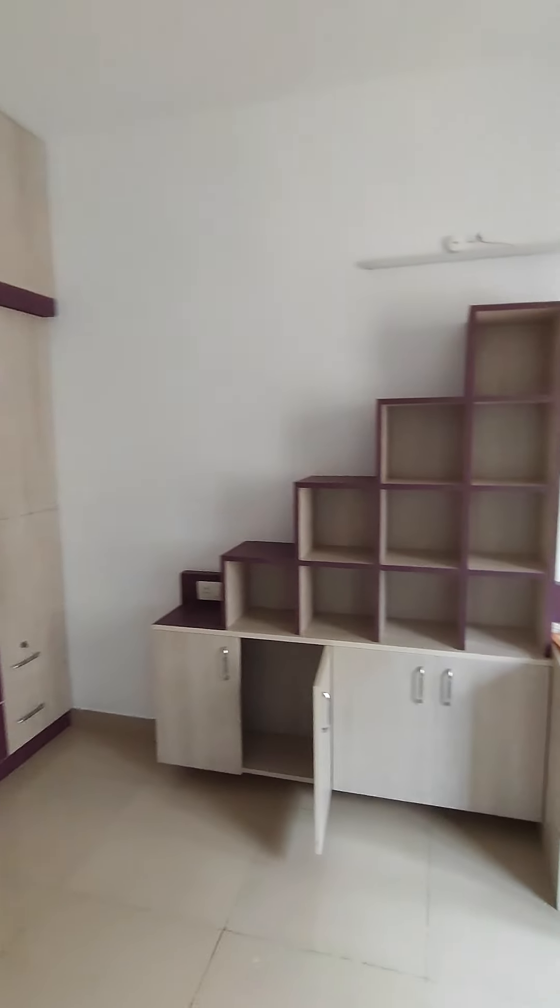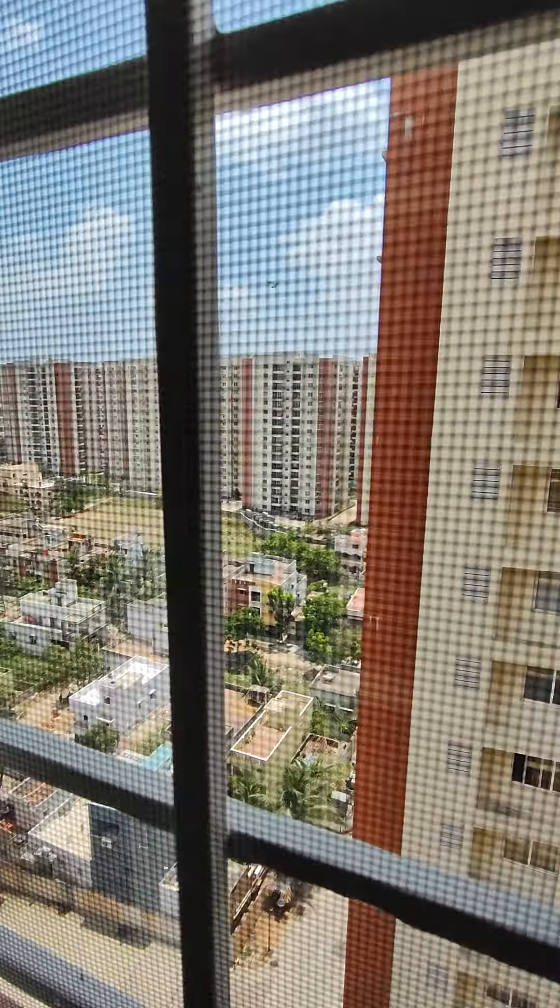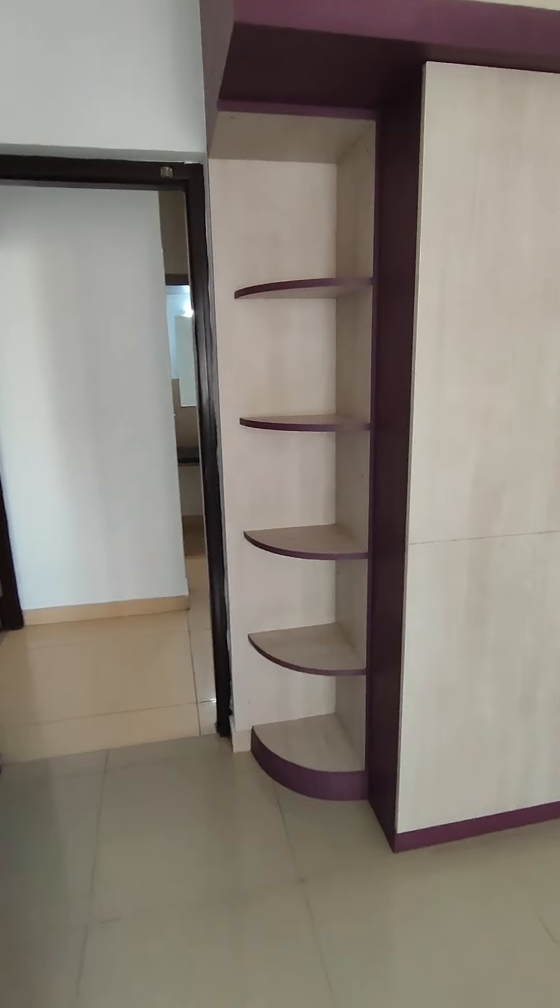There's a lot of storage in this house. It's very nicely done, overlooking the other towers with a good view.